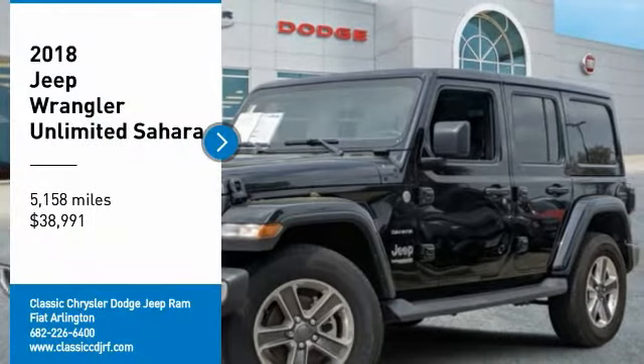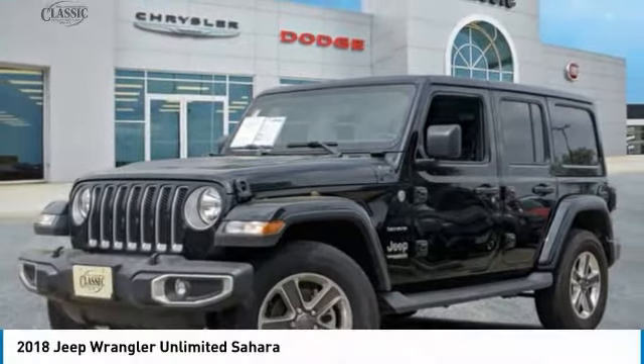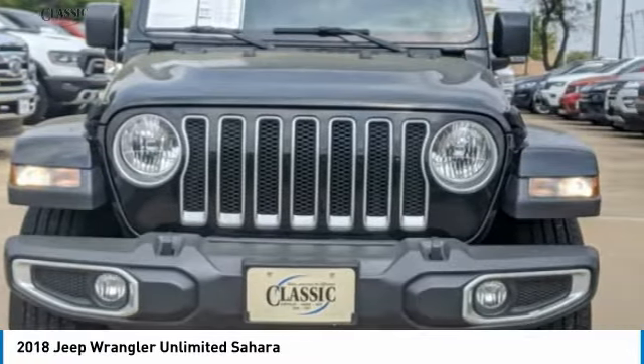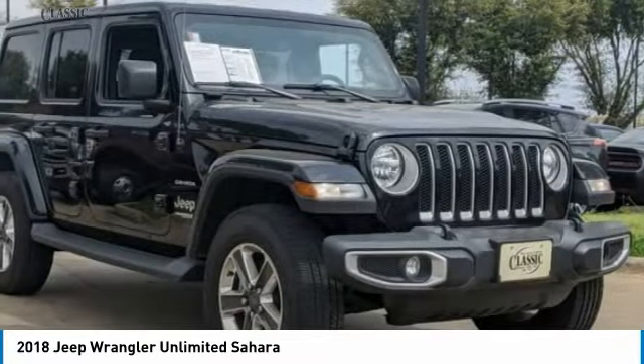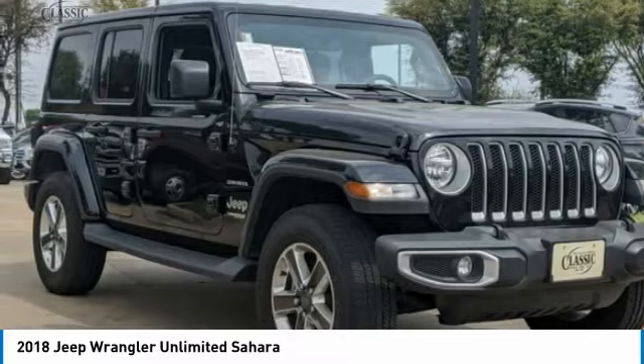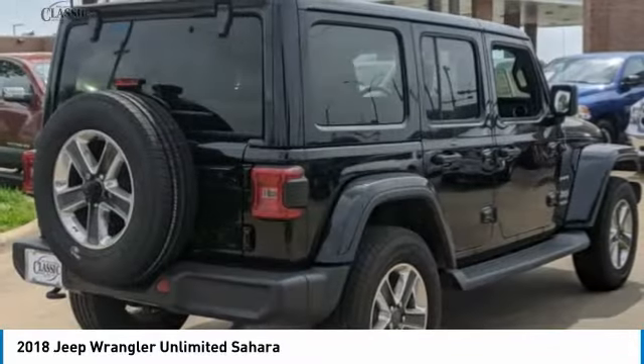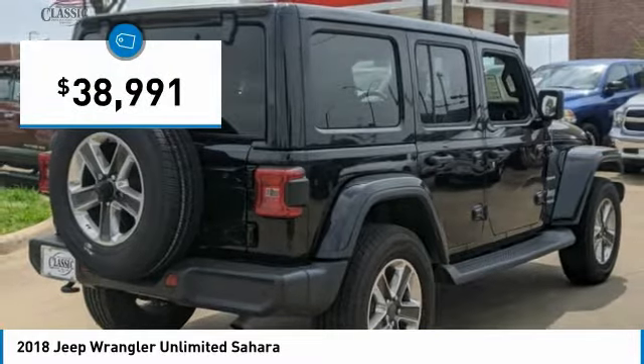Make a great choice today with the 2018 Wrangler. Few vehicles are better off-road than a Jeep Wrangler. This is the one that started it all — traceable to the original Jeep, the Wrangler is the very symbol of off-road capability and is priced below $40,000.